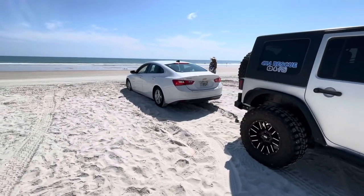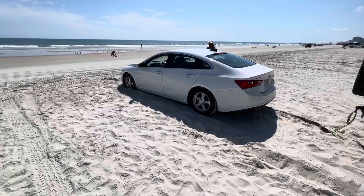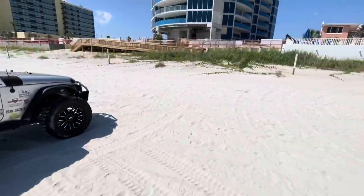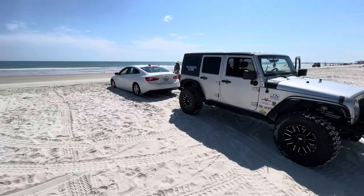We've been out in Daytona Beach for not even five minutes and I got one. We're just going to bump them backwards. I don't have a lot of room up here, so I just got the tree saver hooked up to it, but we will get it.